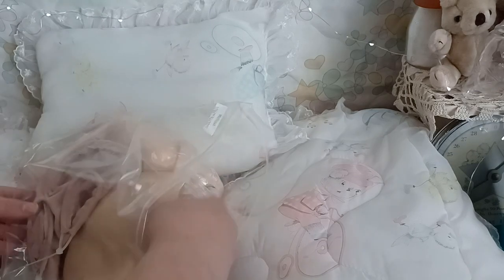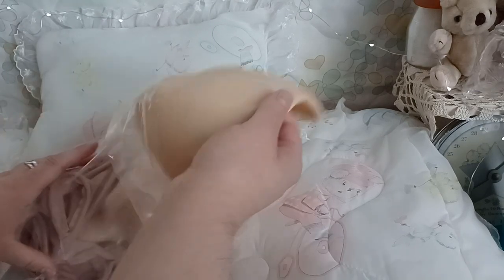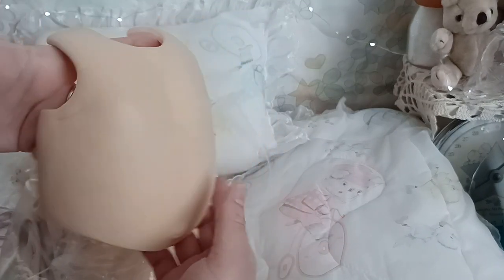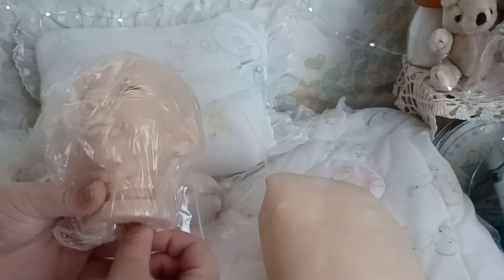Oh wow, look at this gorgeous belly plate — look at that little belly button, that's beautiful! And look at the little face. Just so you know, there are no eyes in there; I have glass eyes that I'll put in of course.